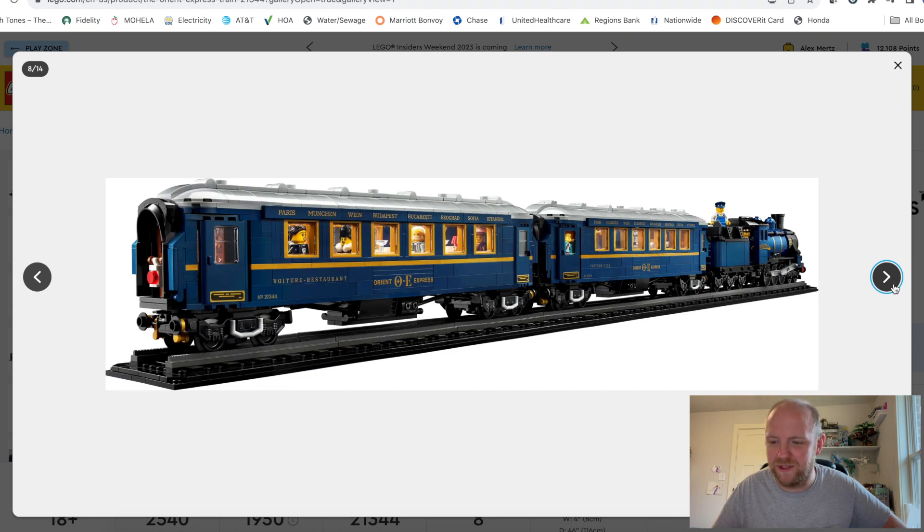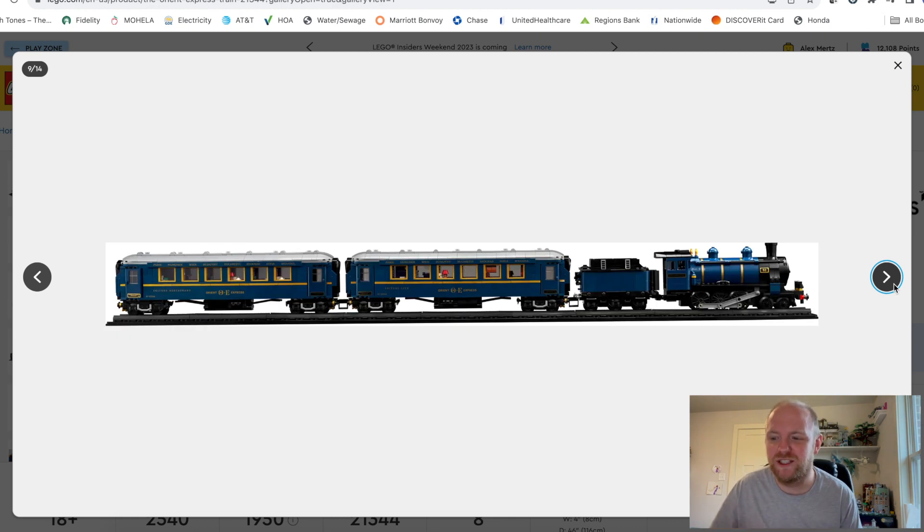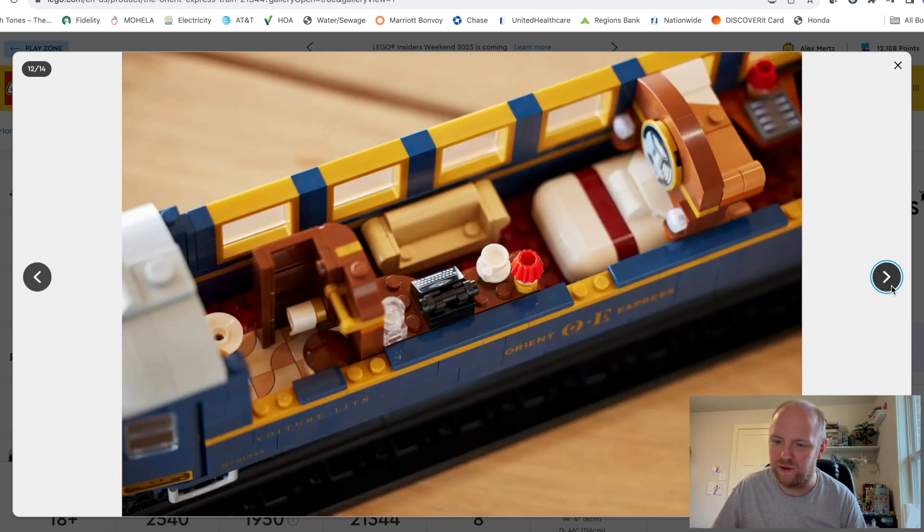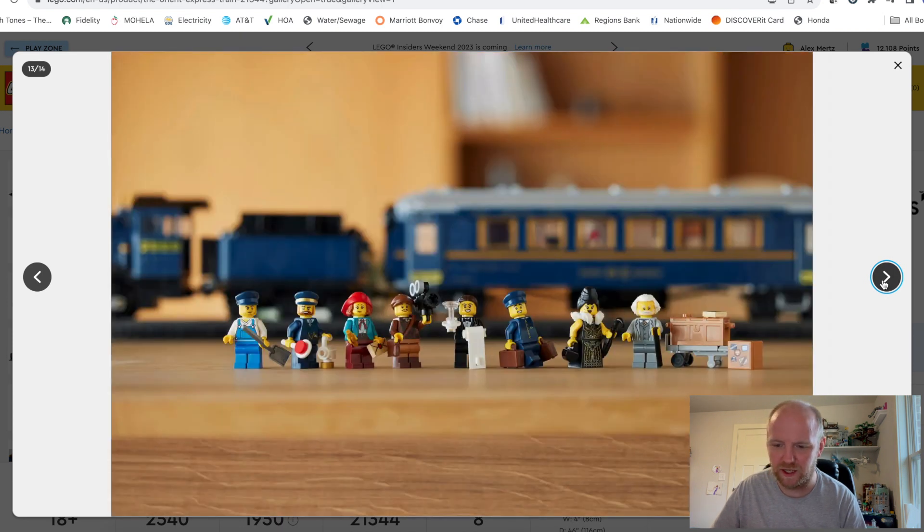That's going to be a really cool display piece, and if you're able to get it running too, that would be really cool. This is what a lot of people wished the Hogwarts train would have been like. Here's a look at basically the opposite side — it opens up from many different areas, very interactive. You have a nice bathroom with toilet paper, a sink, and a really cool tiled flooring — I haven't seen that design technique yet. The minifigures look great; I love the film director.